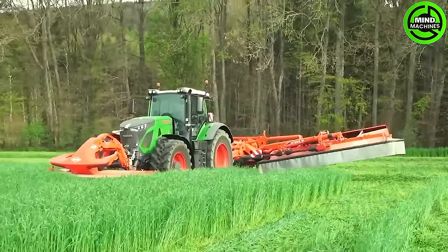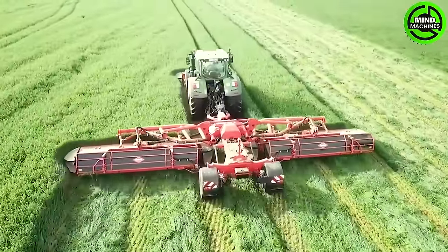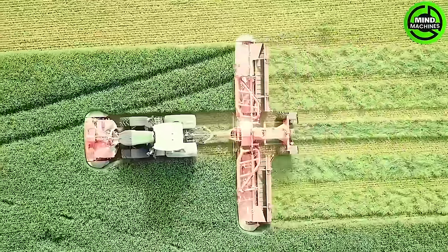The giant lawnmower, a truly advanced marvel, impressively tackles vast fields. With powerful blades and motors, it swiftly navigates diverse terrain, surpassing standards set a decade ago.